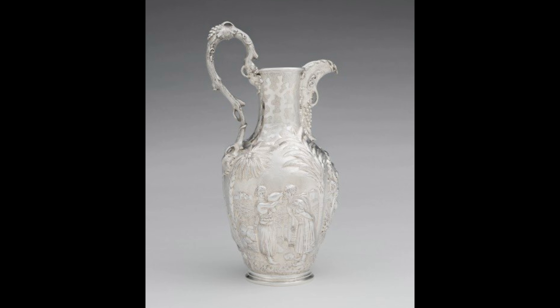Look at the detail work on this pitcher. It is a Rococo revival design with both repoussé and chased decoration, and a grape stock handle and spout. With repoussé, the silversmith hammers the metal from the back using tools to create a raised design on the front. With chasing, the design is created by hammering a blunt tool against the surface.